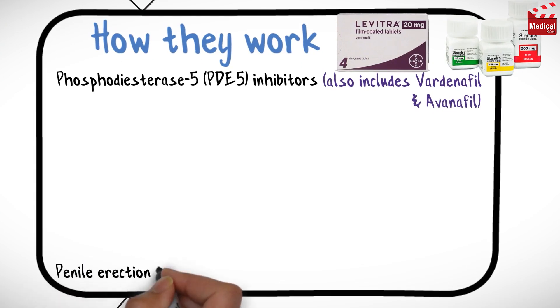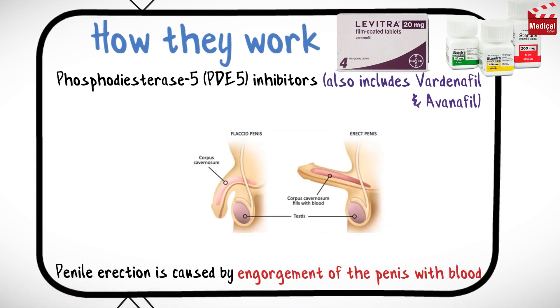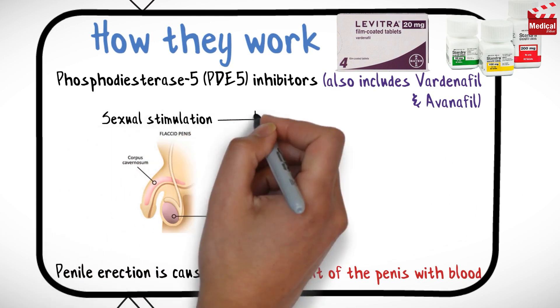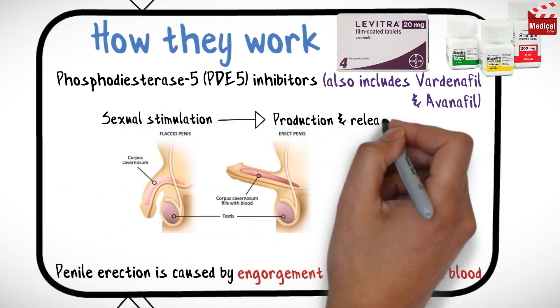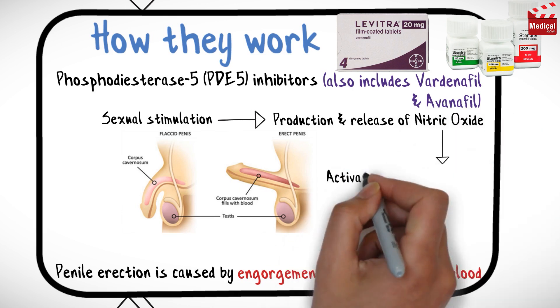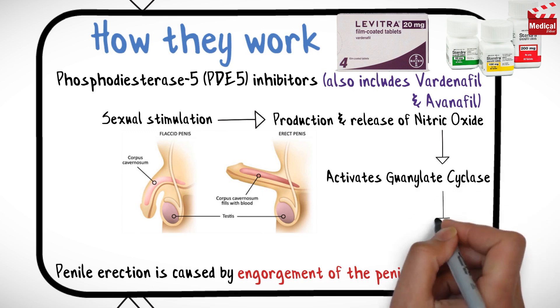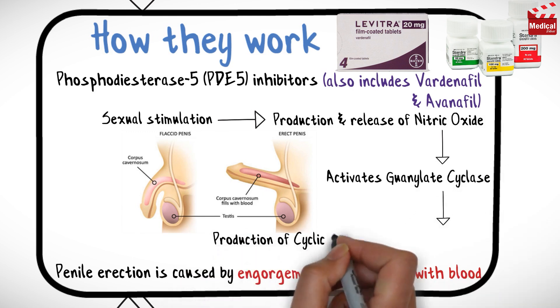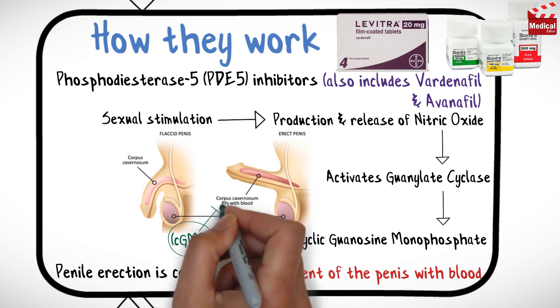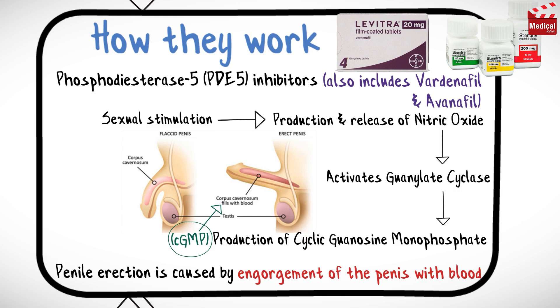Penile erection is caused by the engorgement of the penis with blood. Under normal conditions, sexual stimulation leads to the production and release of nitric oxide in the penis. Nitric oxide then activates the enzyme guanylate cyclase, which causes the production of cyclic guanosine monophosphate, cGMP. It is the cGMP that is primarily responsible for the erection, by affecting the amount of blood that the blood vessels deliver and remove from the penis.